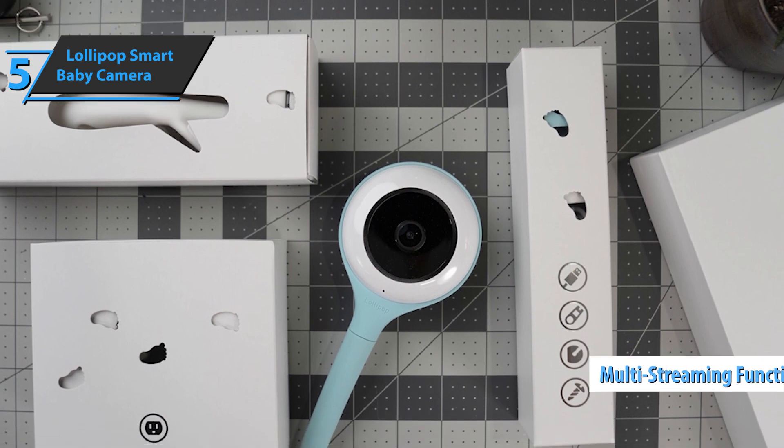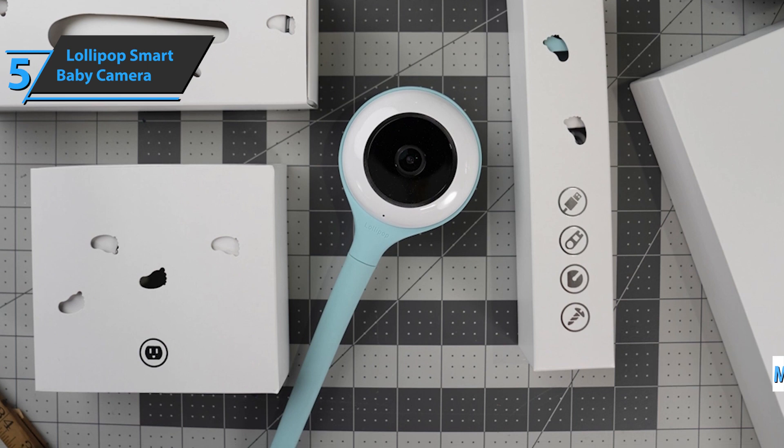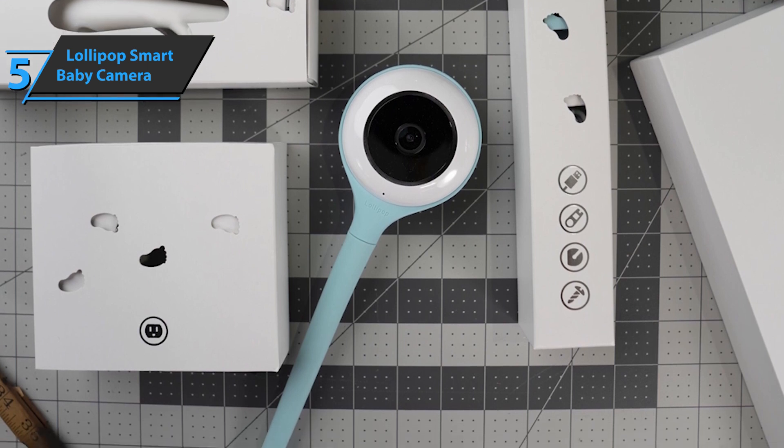Thanks to the multi-streaming function, you can add more cameras and monitor one or more babies all at once. For the listed price, we're thoroughly impressed.